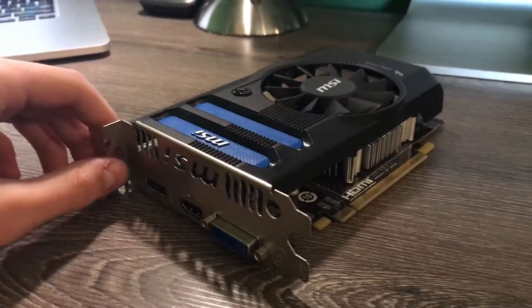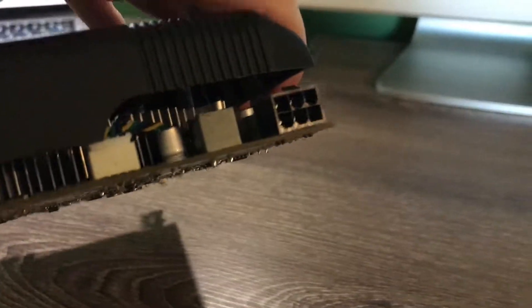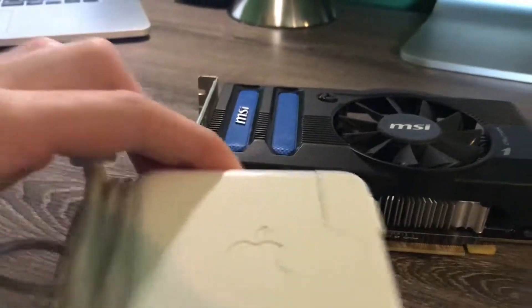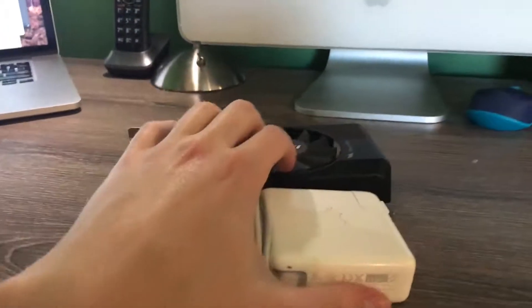The card runs pretty light on the system. You can run this on like a 350–400 watt PSU, and all it really requires is a single 6-pin PCI connector. This is a single fan card, and compared to an Apple charging brick at about a foot of distance, the card is certainly much smaller than my GTX 970.